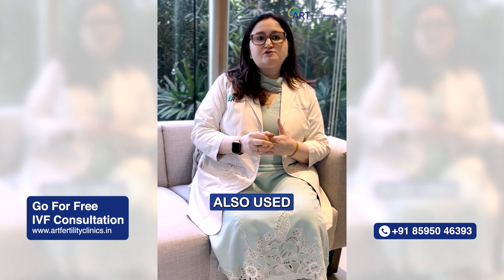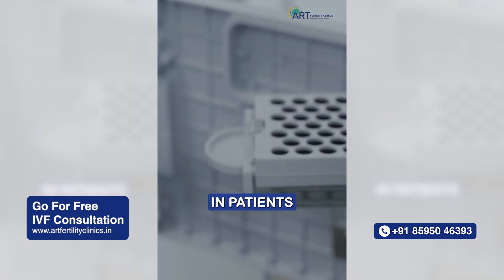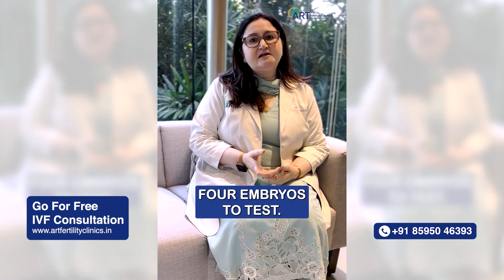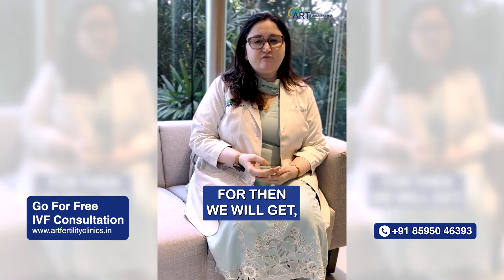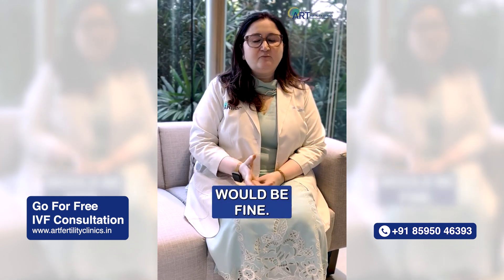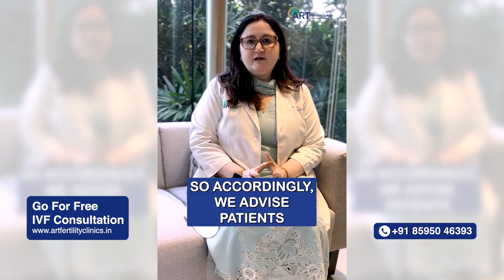Sometimes embryo pooling is also used in patients where we want to do genetic testing. Even for genetic testing, we need at least 4 embryos to test. If we send 4, then we will get 1 embryo as normal — that's a normal routine finding that we see.